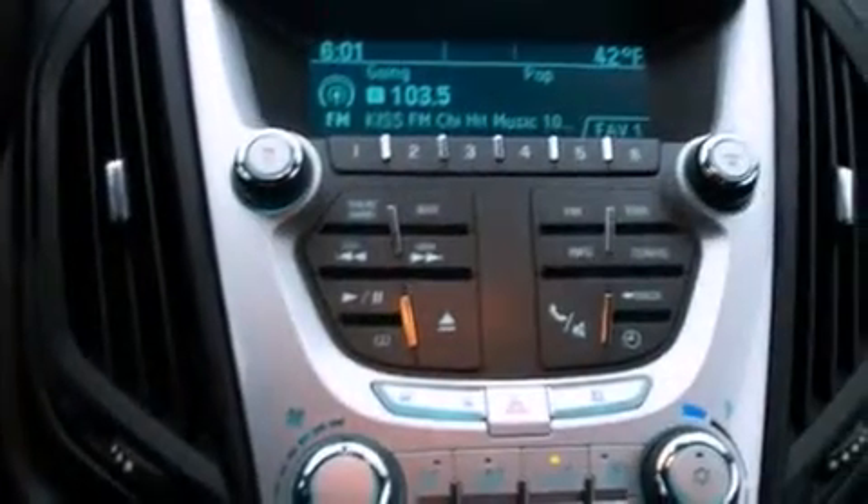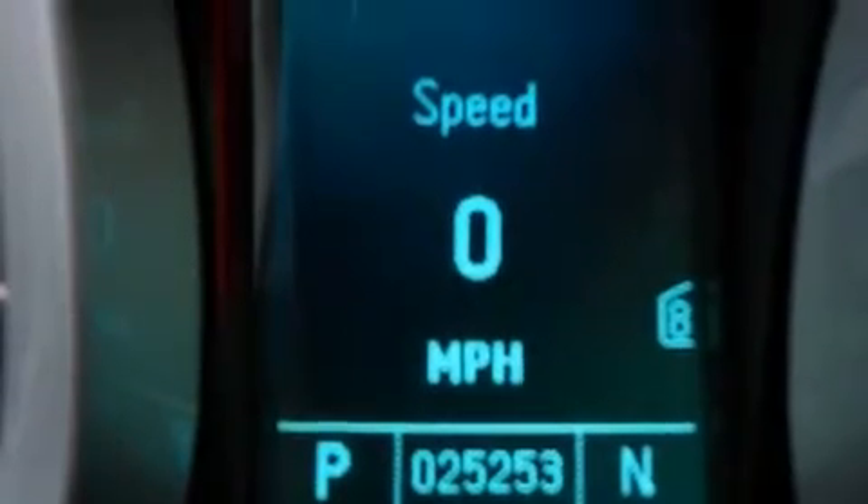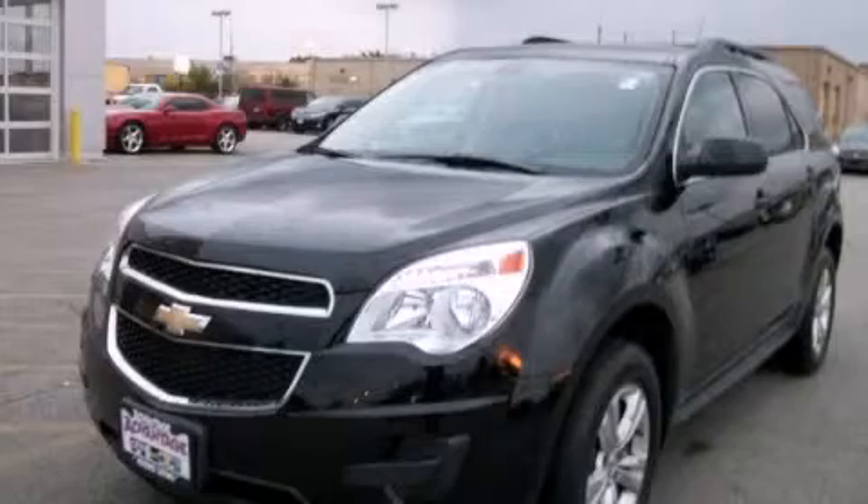With an EPA estimated rating of 32 miles per gallon on the highway, fuel efficiency does not take a back seat. Stop by today and test drive this vehicle for yourself.